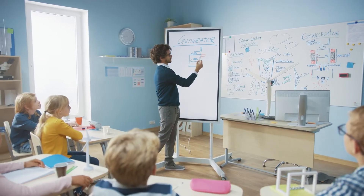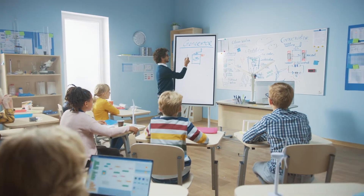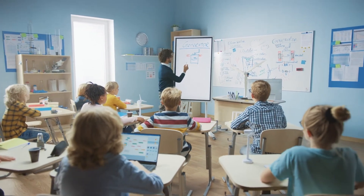Worldbook Wizard is a new adaptive learning tool for grades K through 8, available in four core subjects and is based on standards.